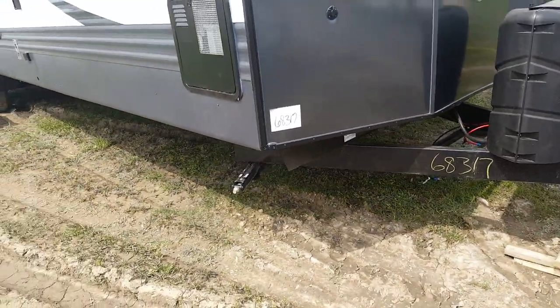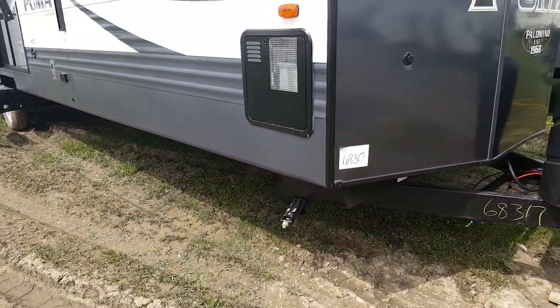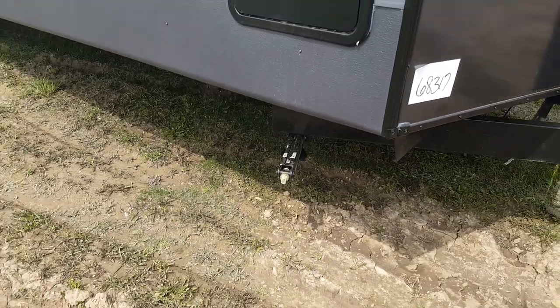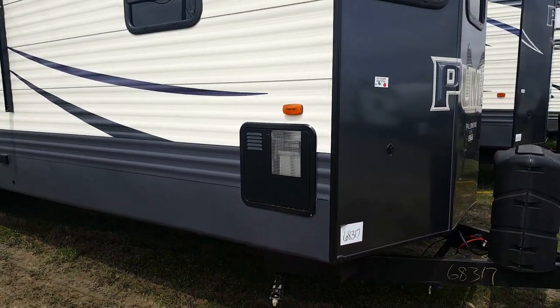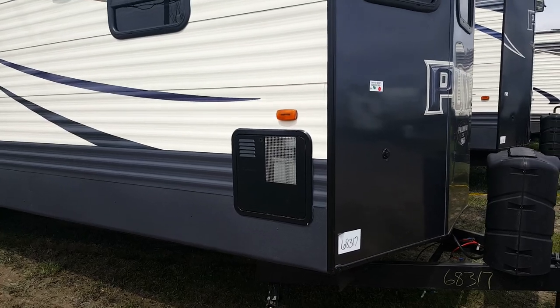We order our park models with four corner stabilizer jacks — they crank down and stabilize the trailer once you have it level. We also order them with the larger water heater, which is a propane and electric 12-gallon water heater.